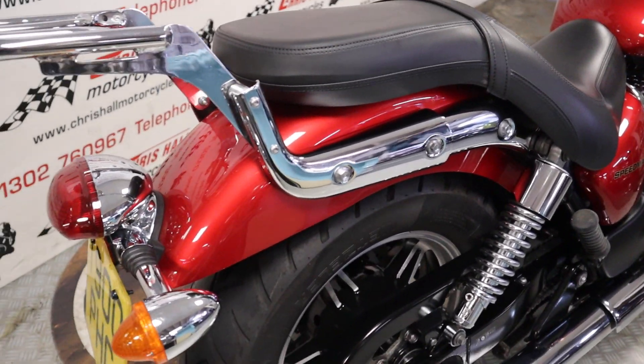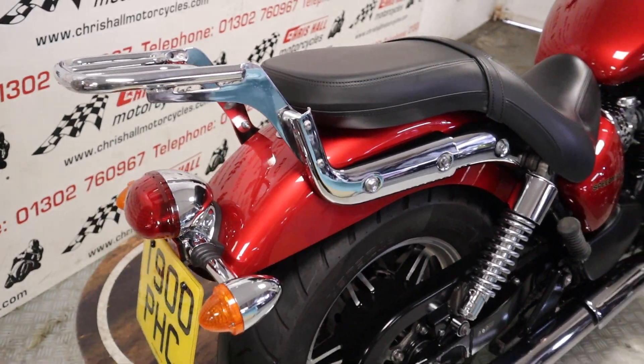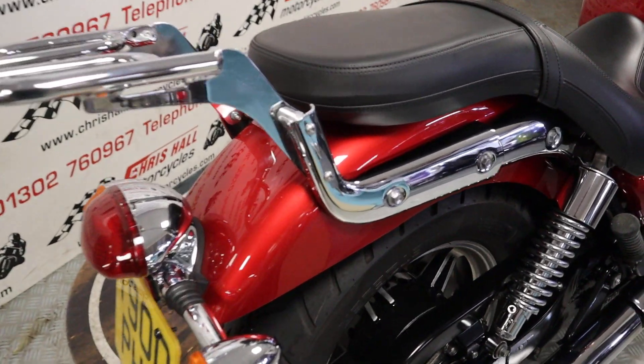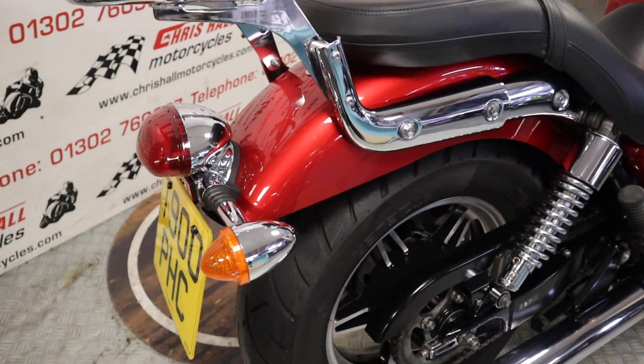The bike is finished in this really nice Candy Red and if you've seen any of my other videos with the Candy Red, I'm a big fan of it. I think it looks very striking, really nice and particularly against the chrome — I think that looks really, really nice.